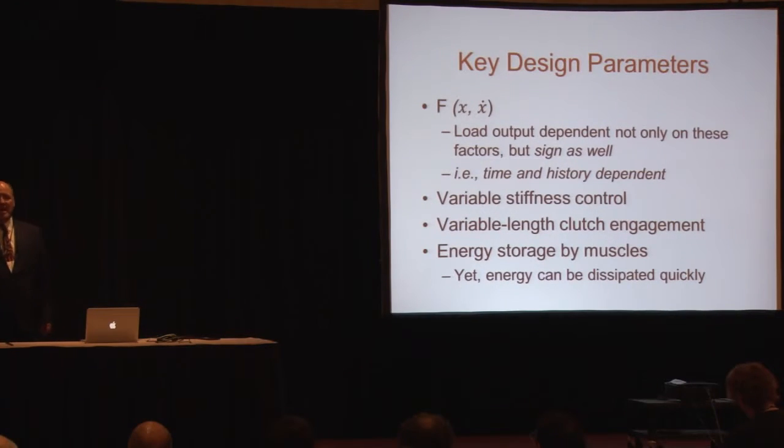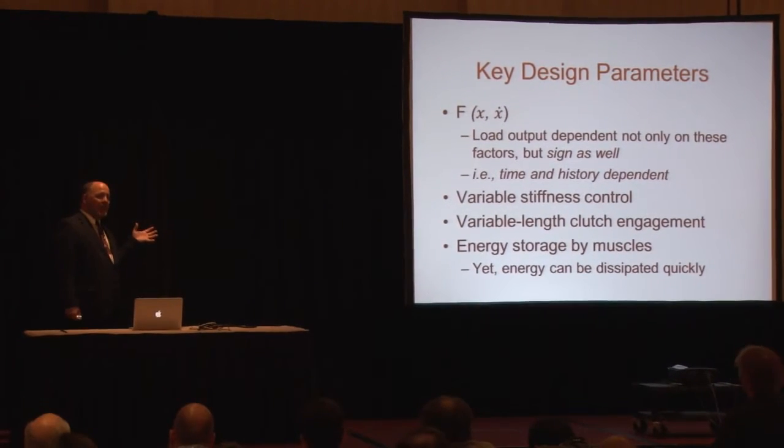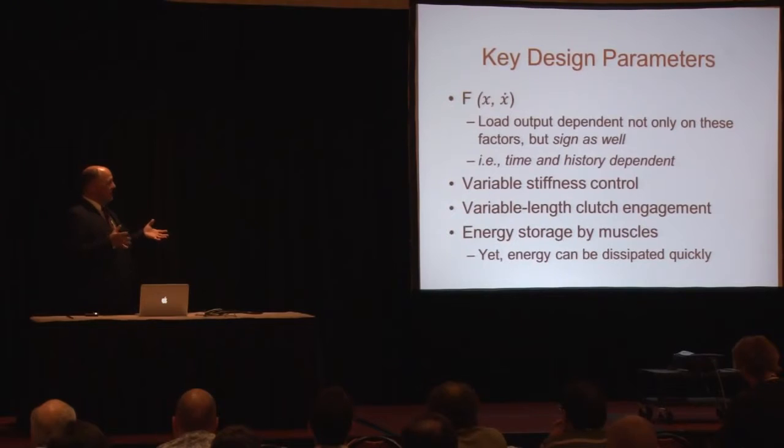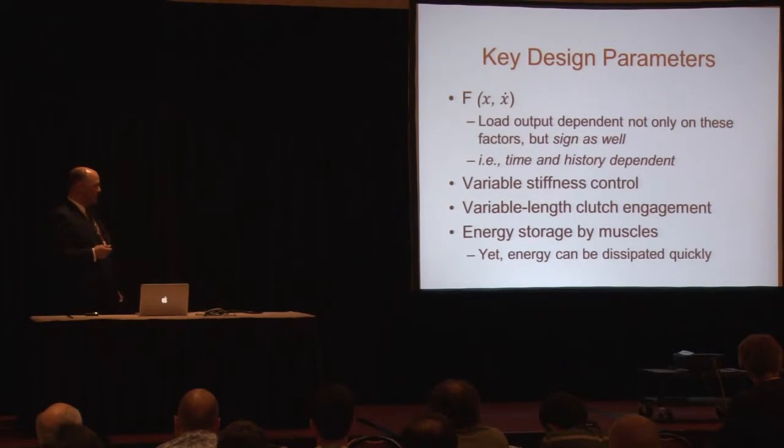As a design engineer, I ask: what does an actuator need to have that incorporates these features? The force in the system is related to both velocity and displacement, and the load output is dependent on not only these factors but also the sign. If you put a filament in tension and then increase tension, the final resting value will differ from if you had tension and then decreased it — the settling value will be different. There's also variable stiffness control, a clutch or ratchet mechanism, and the question of whether we can incorporate energy storage at this base level.